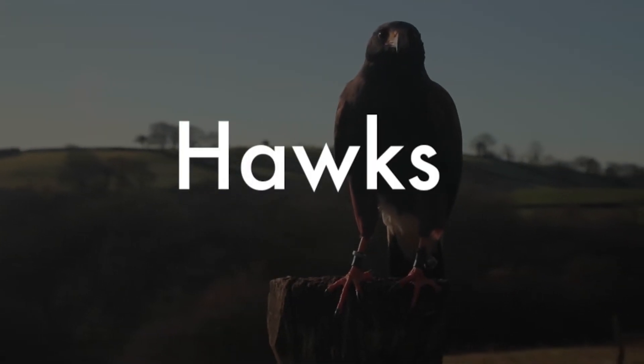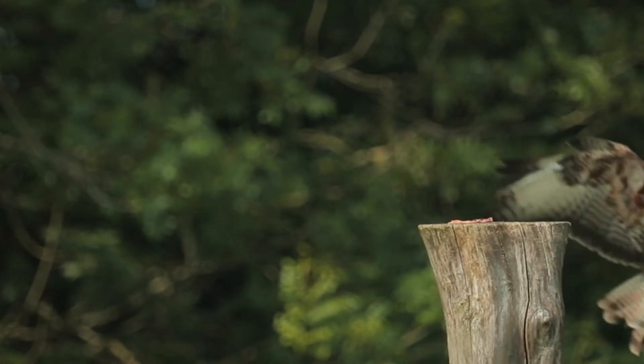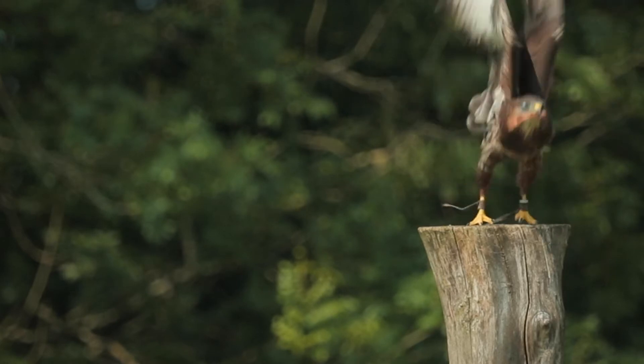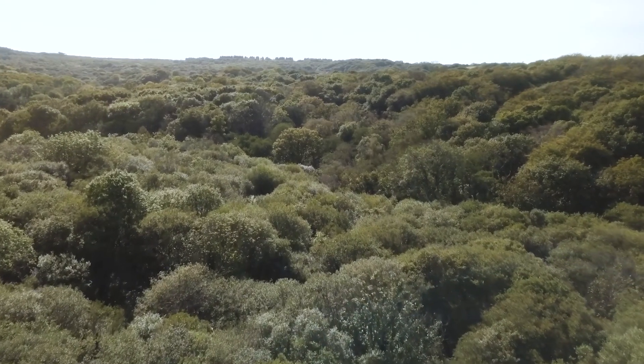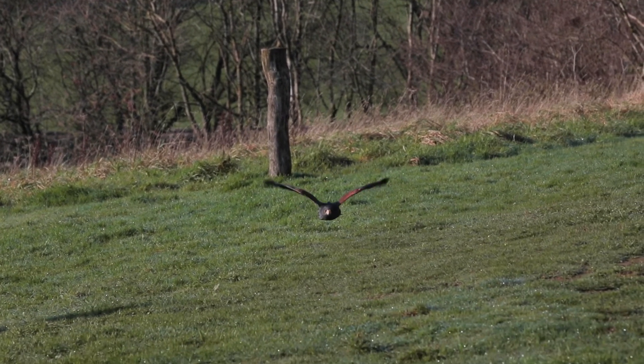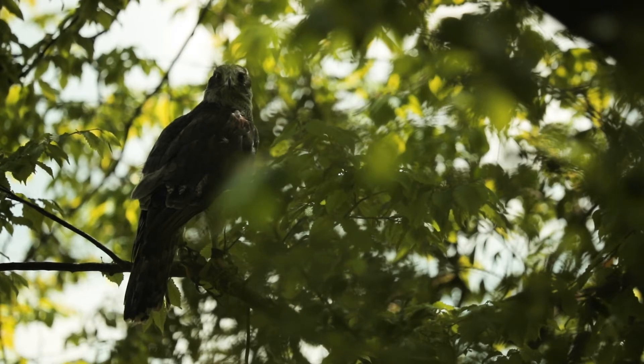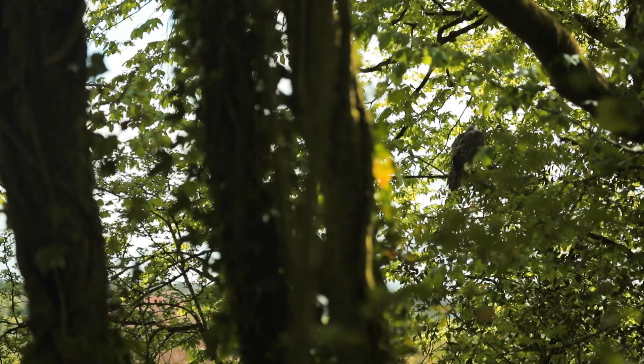Let's look at the hawks next. The word hawk comes from an old German word that means to grasp. Hawks use their feet to catch and kill their prey. Hawks generally live in forests and have strong broad wings. They hunt by launching short sharp attacks, gliding down on their prey from a hidden perch in a tree.